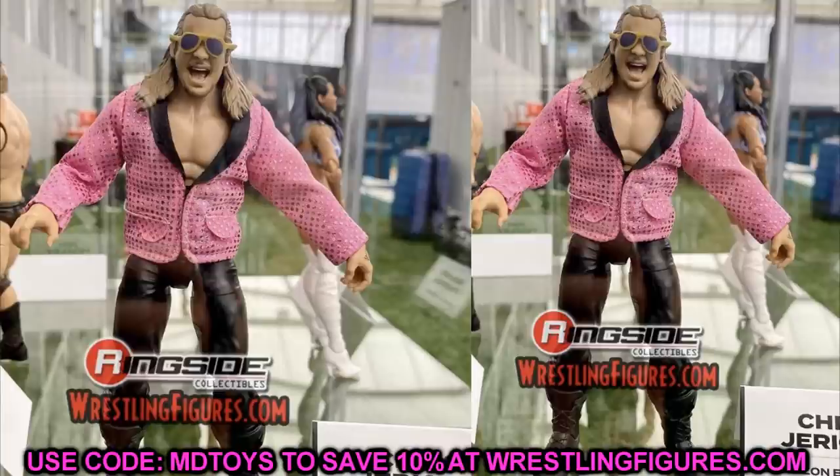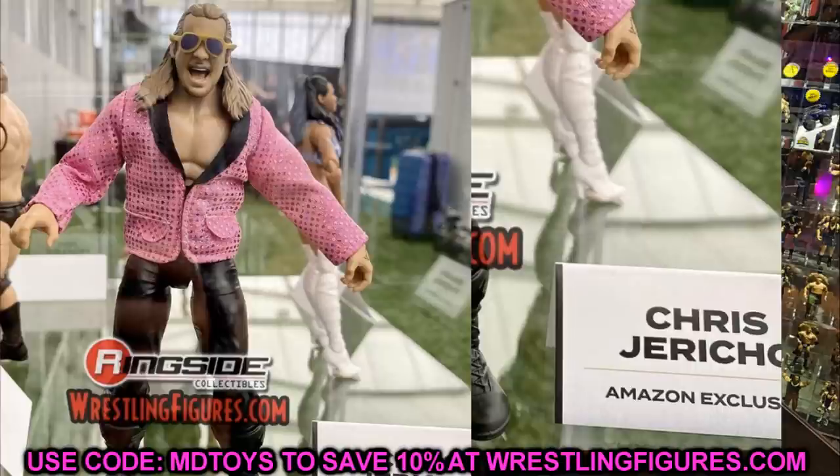Also on display alongside Kenny Omega and the wrestling buddies was an Amazon exclusive Chris Jericho figure. When I first saw it I thought it was just a jacket variant of the Series 6 figure, because it looks just like that Jericho — but it is actually an Amazon exclusive. It's pretty much the Series 6 figure without the bandana/scarf, but with a new jacket. The jacket looks incredible; you can put it on a Seth Rollins figure, an MJF figure — so many creative options. It's totally worth it even just for the jacket.